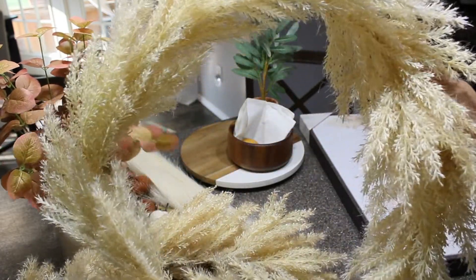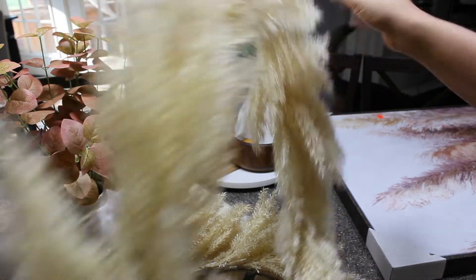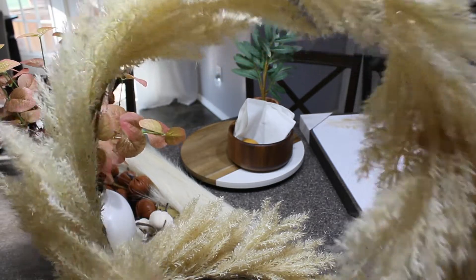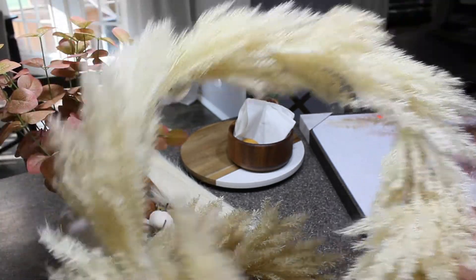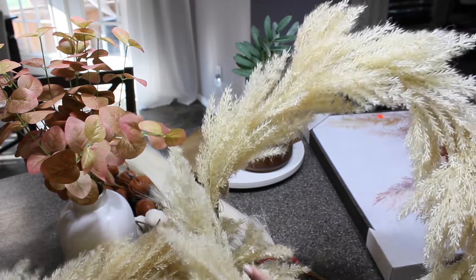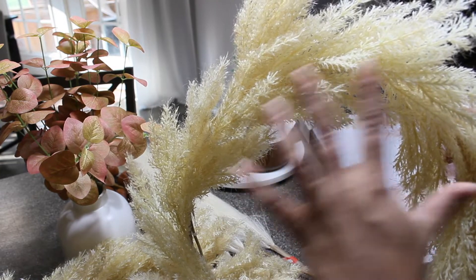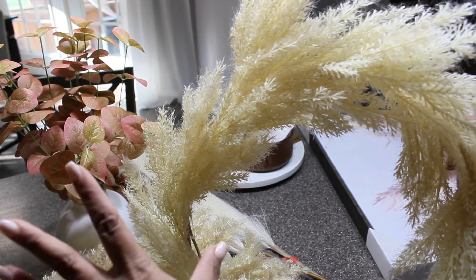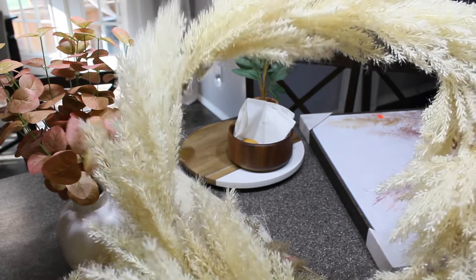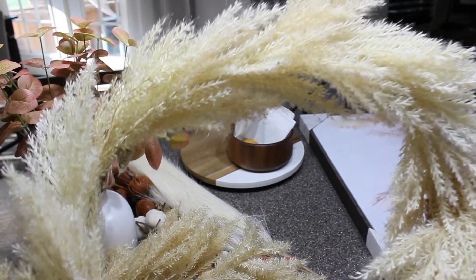I found these wreaths at Hobby Lobby - they're not part of their fall decor, they're just in the regular wreath section near the greenery in the back. They were $39.99 each but 50% off, so I got two for the price of one. They're kind of faux pampas and faux wheatgrass, which is going to complement the wreath currently on my front door without clashing. I didn't want them matchy-matchy - I just wanted them to complement each other.